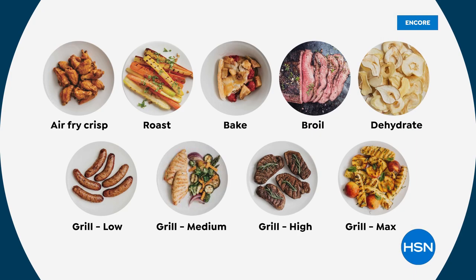Air fry crisp — we love air fryers. You don't have to buy a separate grill and an air fryer. Now it's all in one. You don't have to use your oven to roast or to bake anymore. There's your broiling, you can dehydrate. You can grill on multiple levels, and it's really easy, and the cleanup is an absolute breeze.